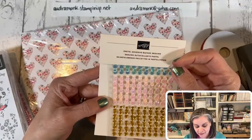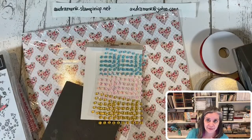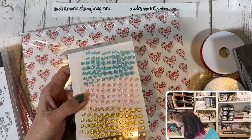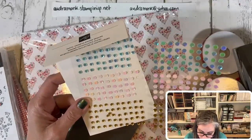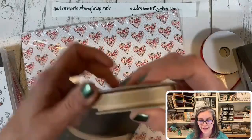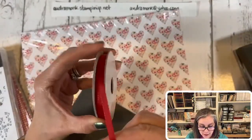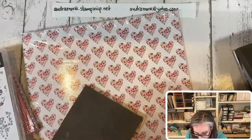Now let's look at the pastel adhesive-back sequins — they are super cute! The colors are gold, petal pink, and balmy blue. You get two sheets of them and they come in two sizes — small and medium. There's also ribbon: a crumb cake with a little stitching that feels really nice, and of course a red ribbon for Valentine's Day.